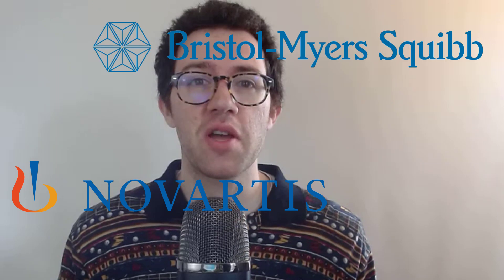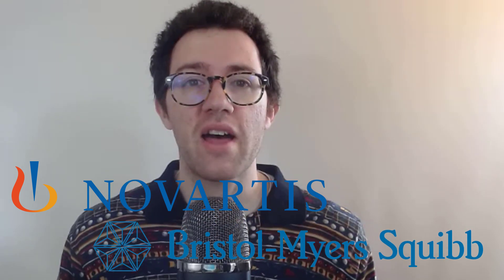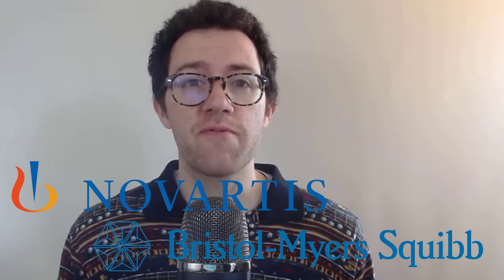In this video I'm going to look at Novartis AG and Bristol-Myers Squibb. I'm going to compare their balance sheets, look at their profitability, and use an intrinsic valuation model on both companies, and ultimately try and figure out which one is the better investment right now. Let's get started.